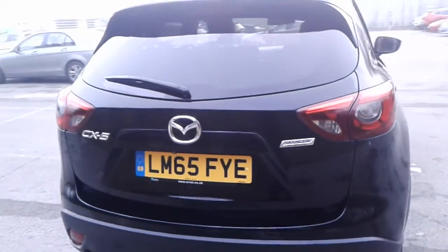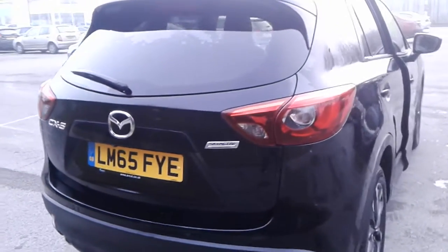There's a large boot in the CX-5, plenty of room for the weekly shopping. If you do need more space the seats do split and fold.